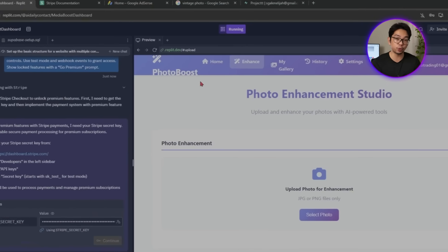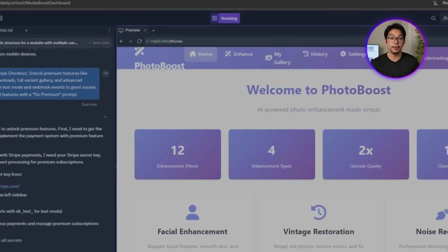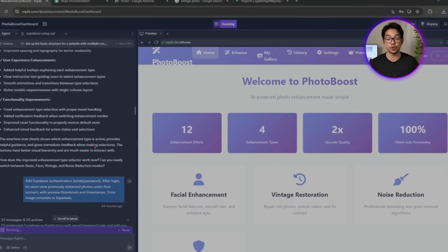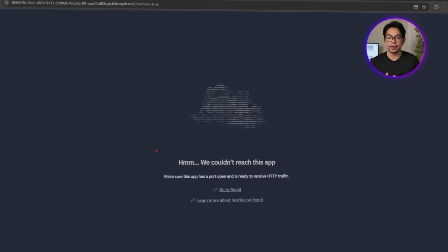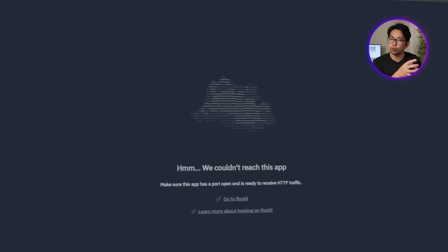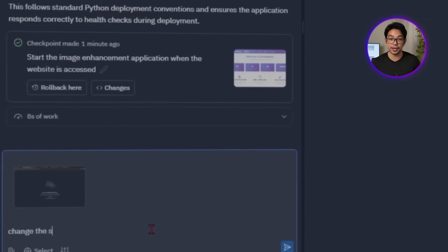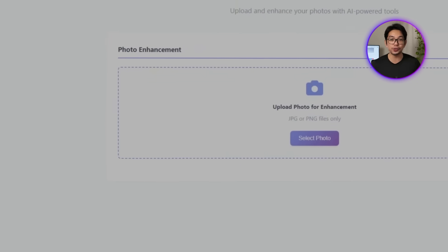Replit wires everything up using Stripe checkout. When someone subscribes, their account gets full access to all 18 enhancement variants, the ability to download high-resolution images, and access to advanced controls like intensity sliders and toggle settings. After completing a Stripe subscription, though, users aren't being redirected back to the right page. To fix this, we ask Replit to update the success URL so it points to the correct domain — that update makes sure users land back in the app smoothly after finishing their purchase.